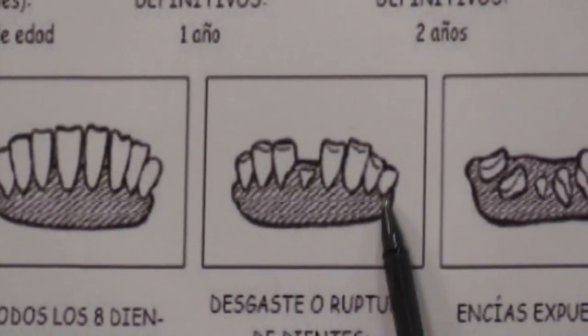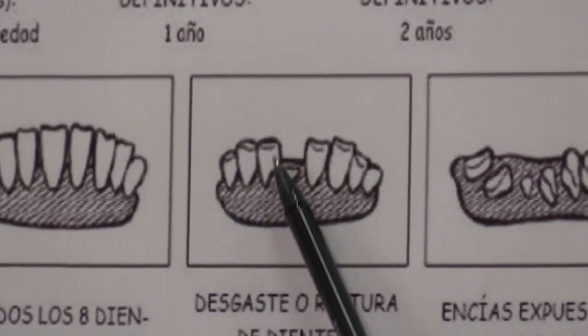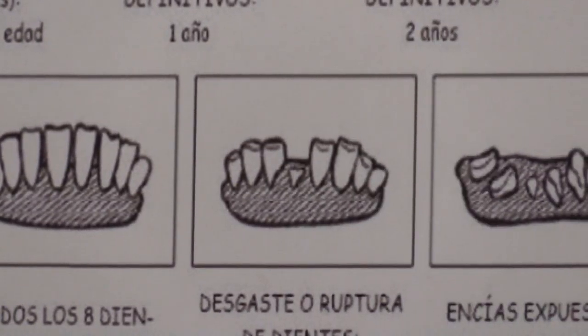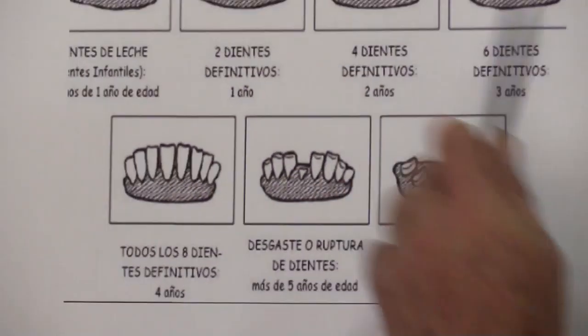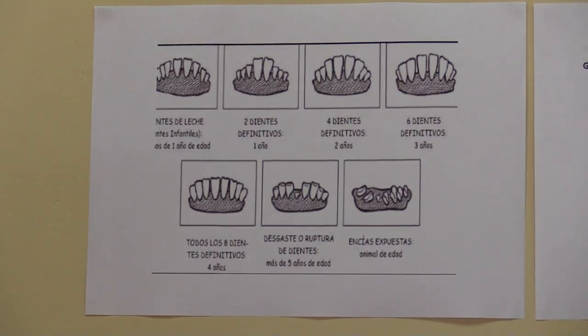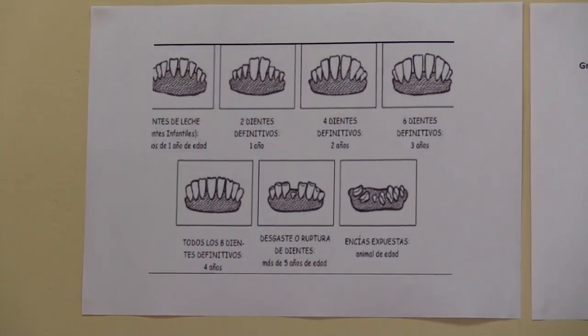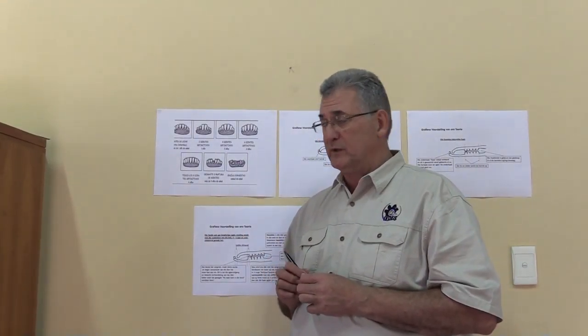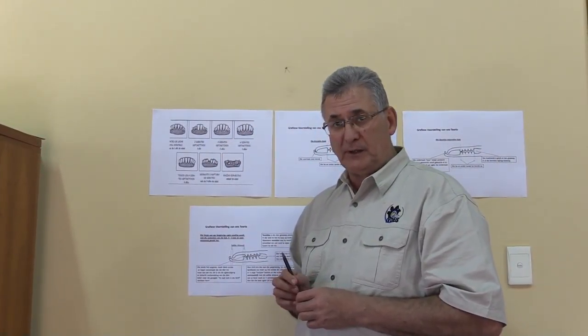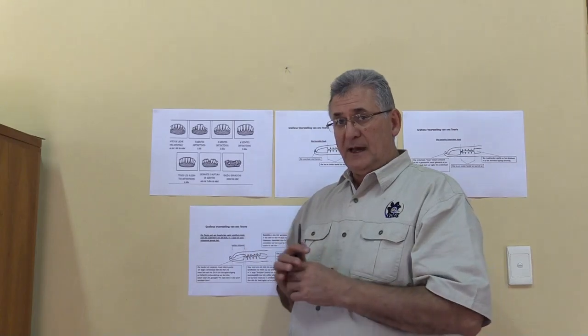Of course, teeth that have been used a lot can be broken or shed. What we do in South Africa is that if an animal has teeth that are missing, or some teeth didn't grow new ones, or you have long and short teeth and it doesn't look right, then we call such an animal 'culted' — we do not accept that animal and it cannot be judged as a stud animal.